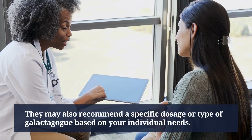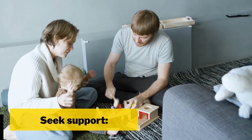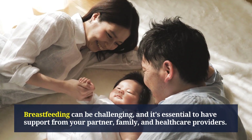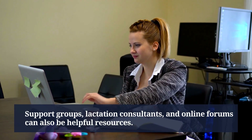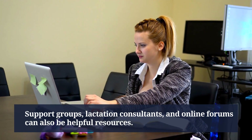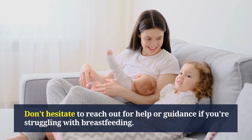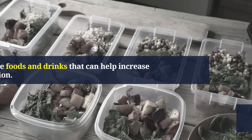It's important to talk to your healthcare provider before using any galactogogues, as they can have side effects and interact with other medications. They may also recommend a specific dosage or type of galactogogue based on your individual needs. Breastfeeding can be challenging, so it's essential to have support from your partner, family, and healthcare providers. Support groups, lactation consultants, and online forums can also be helpful resources.